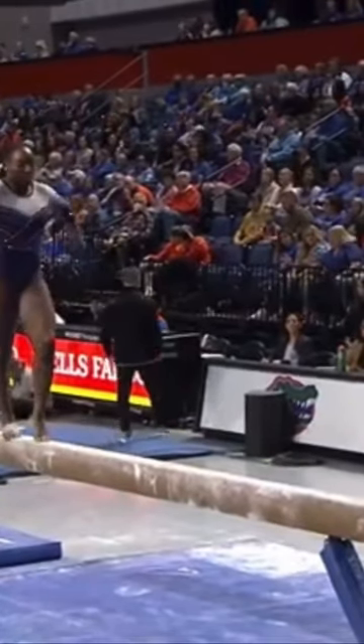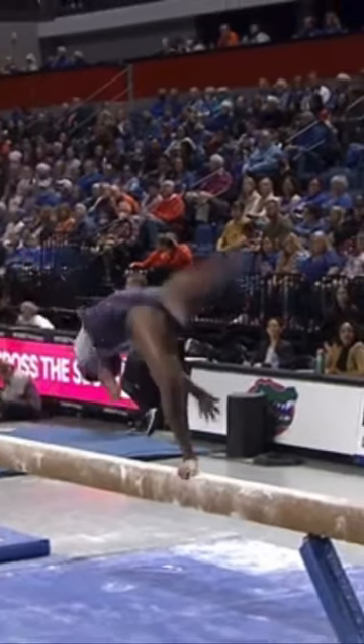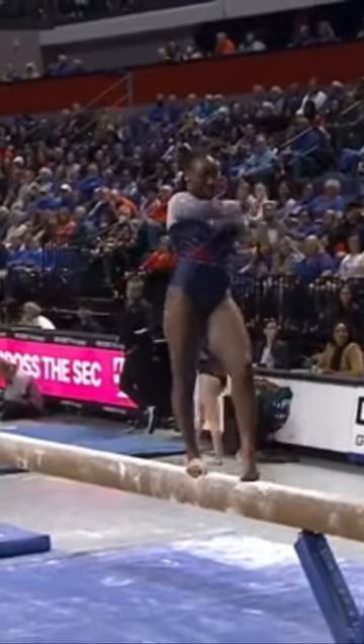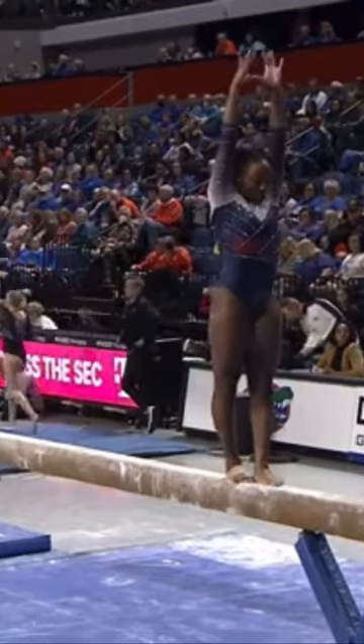Aria Brush, after Olivia Hollingsworth had a very solid 9.825. This is an example of an acro-dance series — she connected an acro skill, that aerial, into the split jump. That fulfills that requirement.